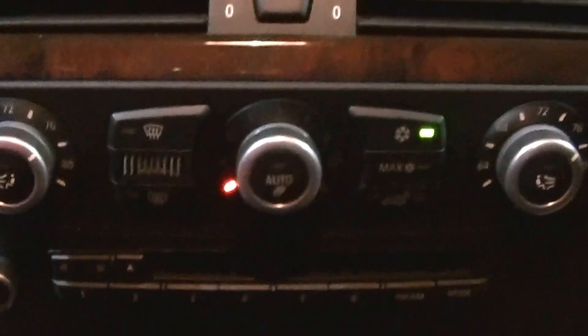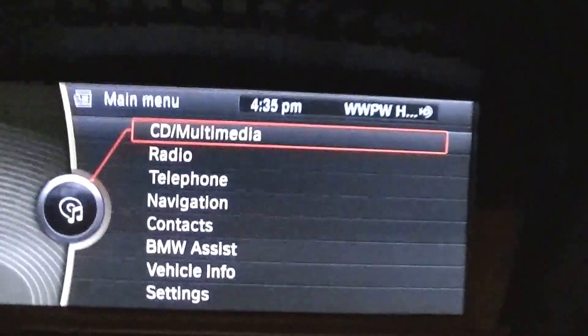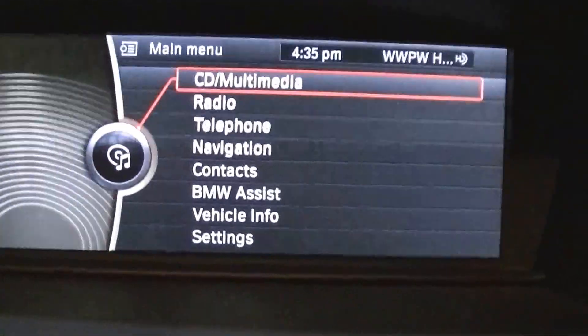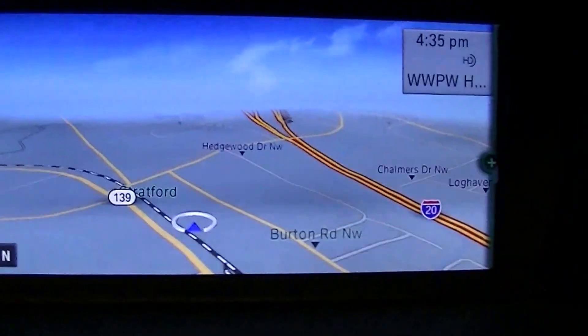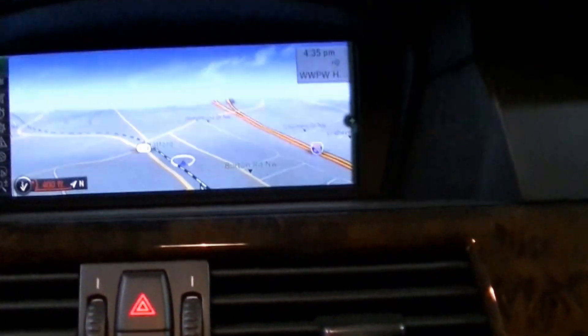It has heated seats, parking sensors, and a cold weather package with traction control. It also has a tray feature and a coin holder, plus a six-CD holder. As you can see, that's the navigation unit — very nice HD navigation that looks 3D. It has high-definition radio and satellite.